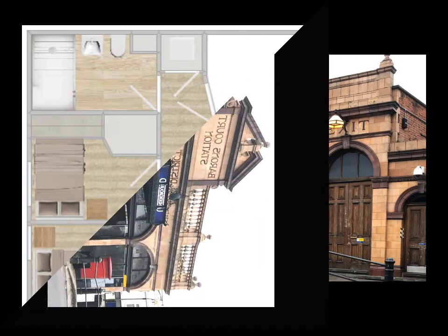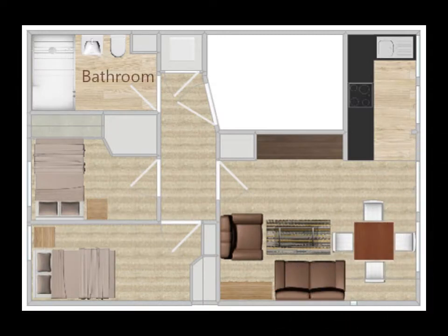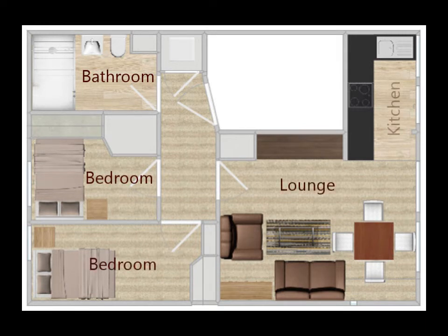The layout of the flat makes best use of all available space and incorporates plenty of storage in the hall, bedrooms and lounge.